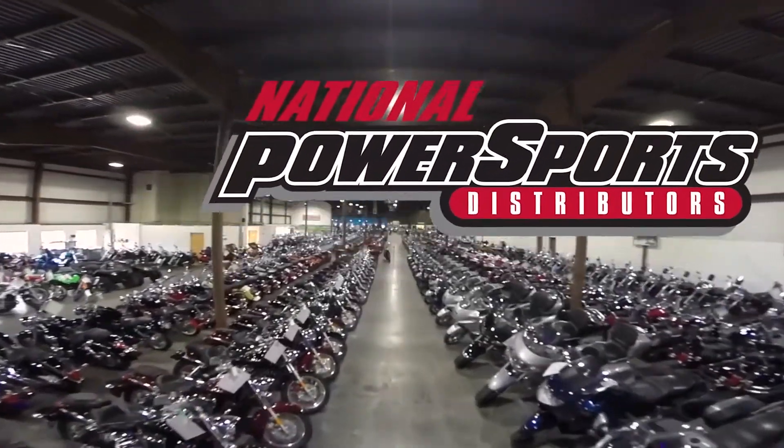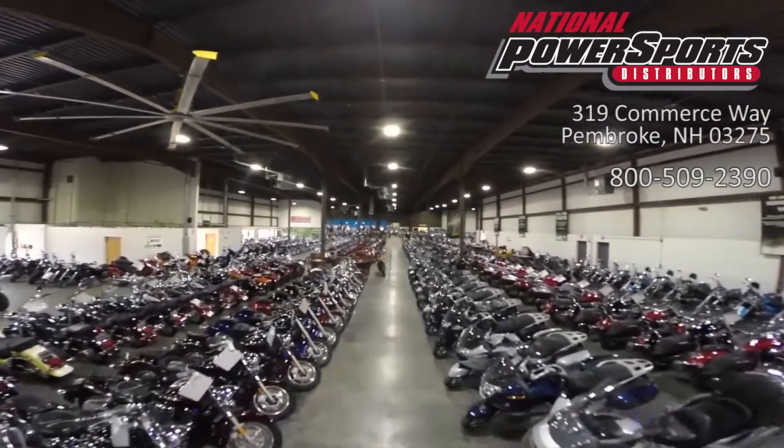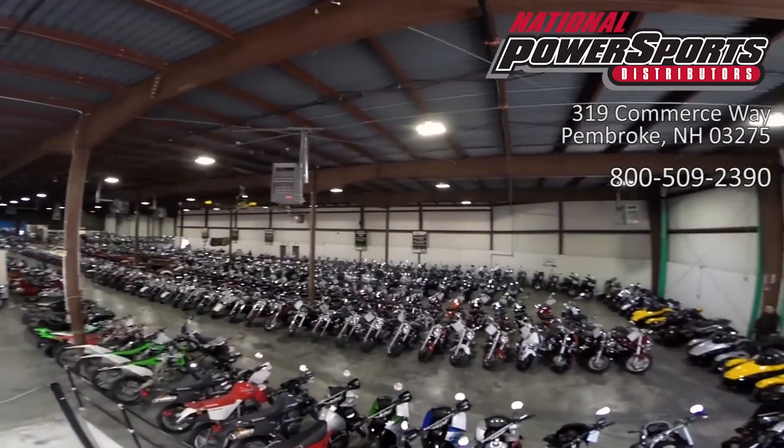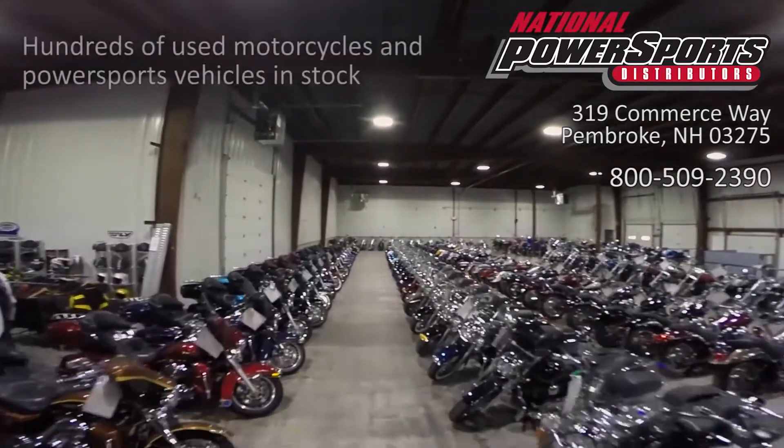This Opportunity vehicle is being sold as is. We encourage you to see and hear the bike in person. If you are unable to, we will be happy to do a live inspection via Skype or FaceTime. Please give us a call for more information.